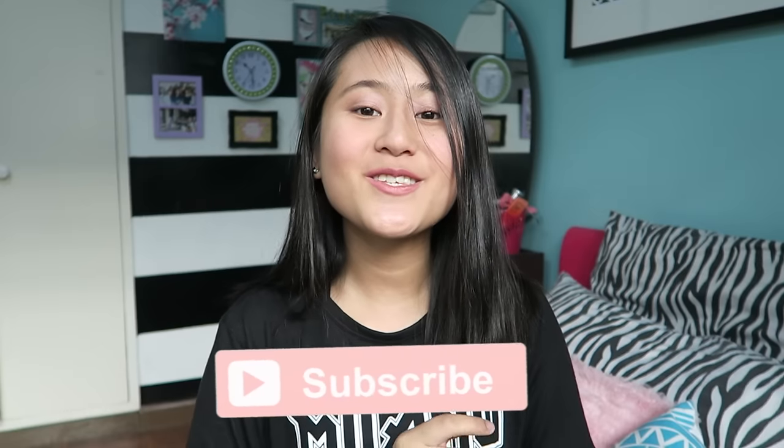That is it for this video. I hope you guys enjoyed. If you did, please give it a big thumbs up. Once again, thank you so much to Zaful.com. I love you guys so much and I will see you guys in my next video. Bye!